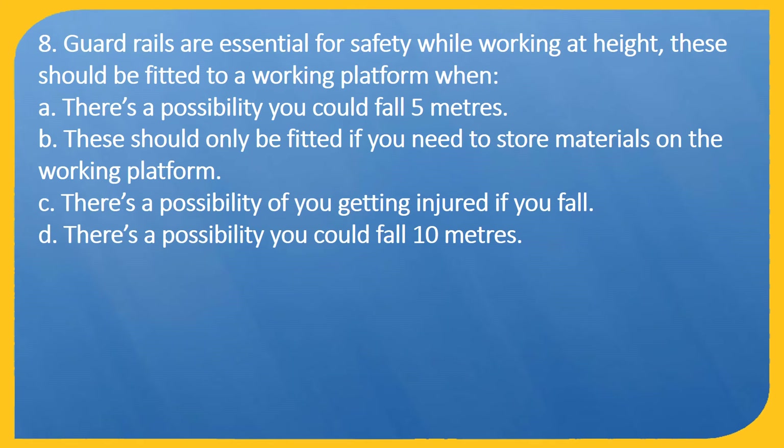Question 8. Guardrails are essential for safety while working at height. These should be fitted to a working platform when: A: There is a possibility you could fall 5 metres. B: These should only be fitted if you need to store materials on the working platform. C: There is a possibility of you getting injured if you fall. D: There is a possibility you could fall 10 metres.